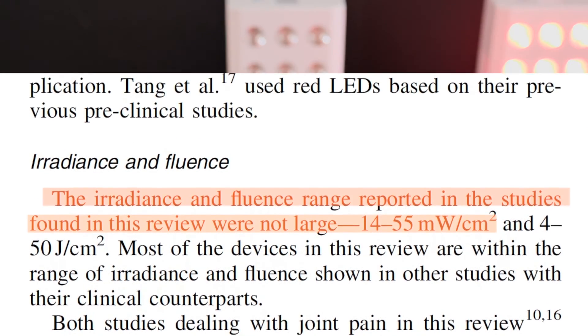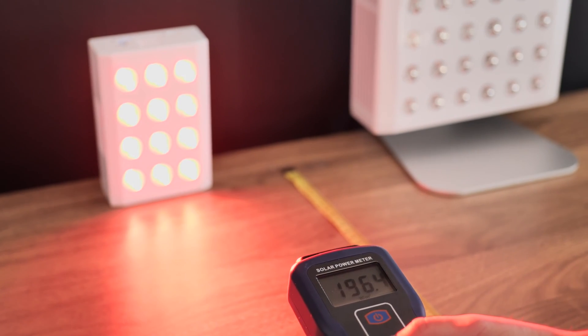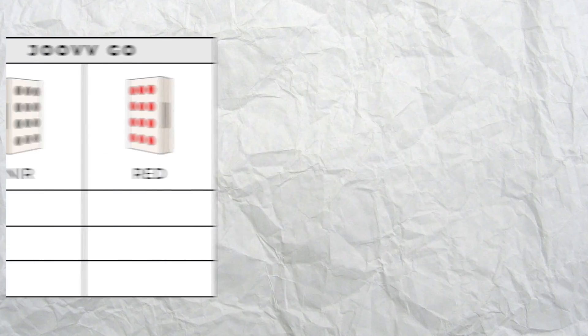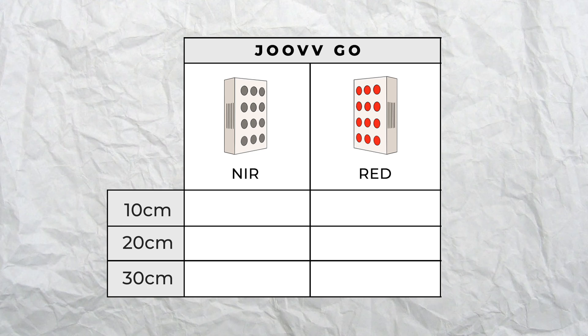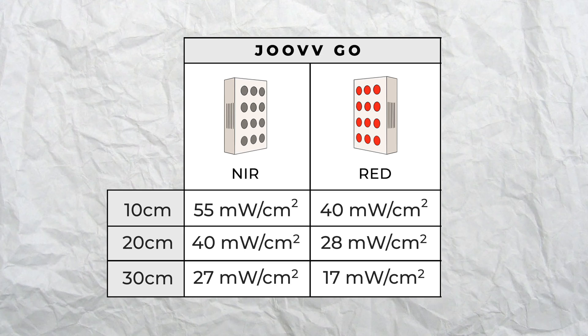So to test this out, I used my irradiance meter to check the power of the larger panels. With the battery-powered near-infrared Joovv Go device at 10, 20, and 30 centimeter exposure distances, I recorded 55, 40, and 27 milliwatts per centimeter squared respectively. With the battery-powered red light device, the measurements were 40, 28, and 17 milliwatts per centimeter squared at the same distances.